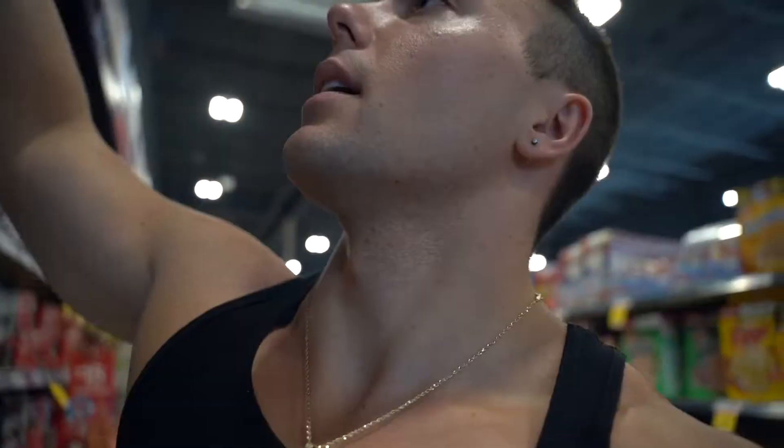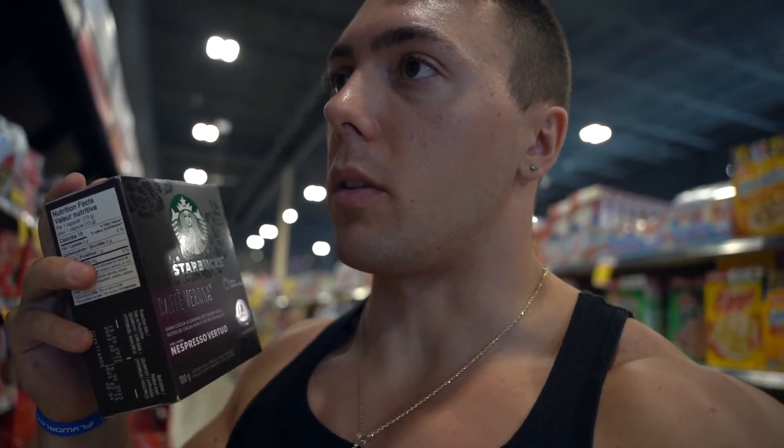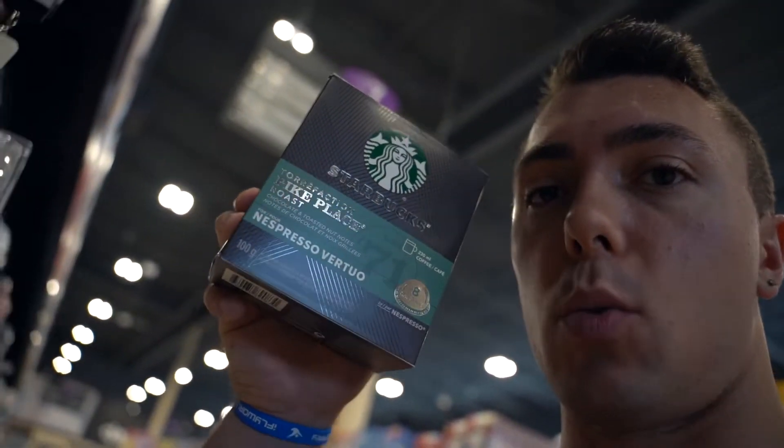So these are the Nespresso capsules — I think these are them. These are the only ones I can usually find. There are some other ones as well, but I usually get the Starbucks Cafe Verona espresso. I also have to pick up some creamer. These are pretty much the only ones they have here, so I'm going to pick up that one and also the Pike Palace chocolate nut one.